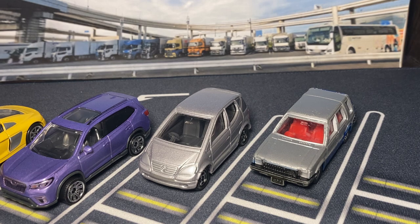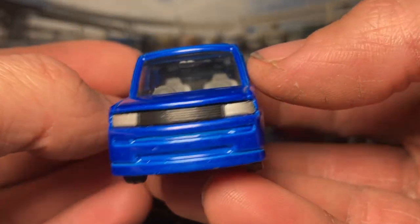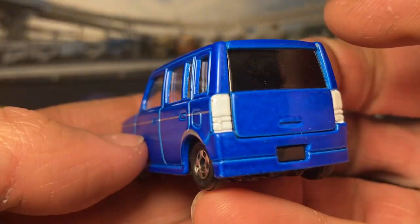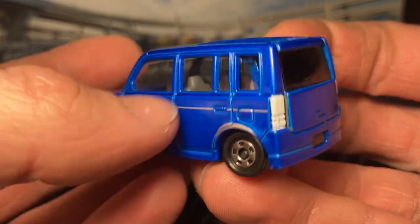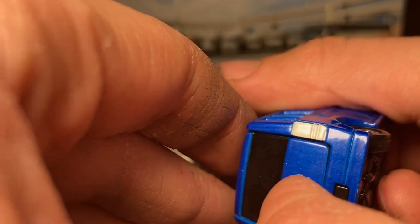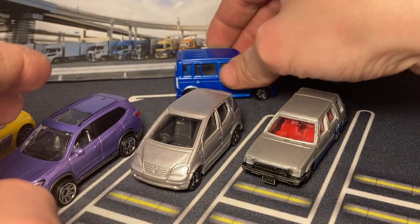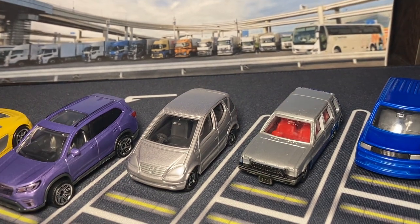Now we got another Tomica - this one's minty. The Toyota bB in gorgeous metallic blue. I have a ton of these bBs somehow and I just keep finding them. You got the silver trim on the flares and your side trim, your tail lights which are white actually - kind of interesting. I don't know what set this is from; this might be from the bB set - I think they did a collection of four Toyota bBs and this might be one of them. Trunk opens and it does have a little bit of suspension.